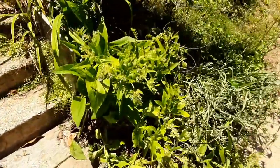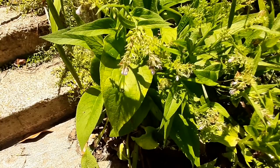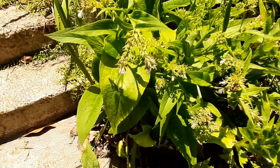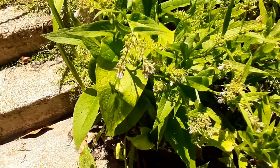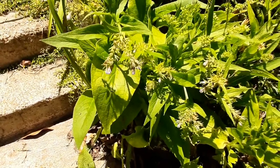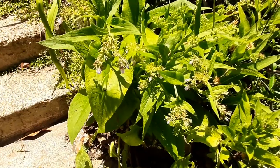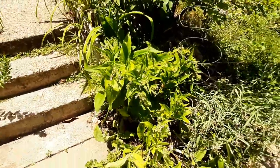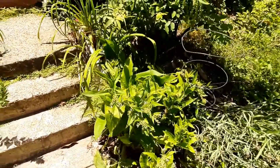You'll see a lot of this plant around — this is comfrey. It is a nutrient accumulator. It's got a long thick taproot that goes deep into the ground and accumulates nutrients that shallower annual plants don't really get to. When the plants get big like this, you just chop them down, chop them up, and put them on top like mulch, and it feeds the shallower rooted plants with nutrients from deeper in the soil.